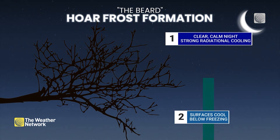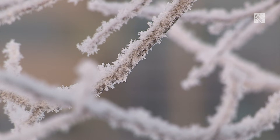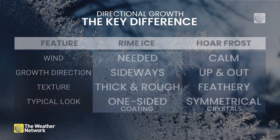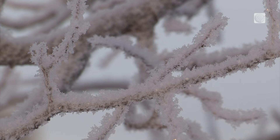Hoarfrost typically forms in calm, clear conditions, where objects like plants radiate more heat into space. Here, water vapor changes directly to solid ice, as the water molecules lock directly onto those sub-zero surfaces. Hoarfrost grows upwards and outwards with a feathery texture.